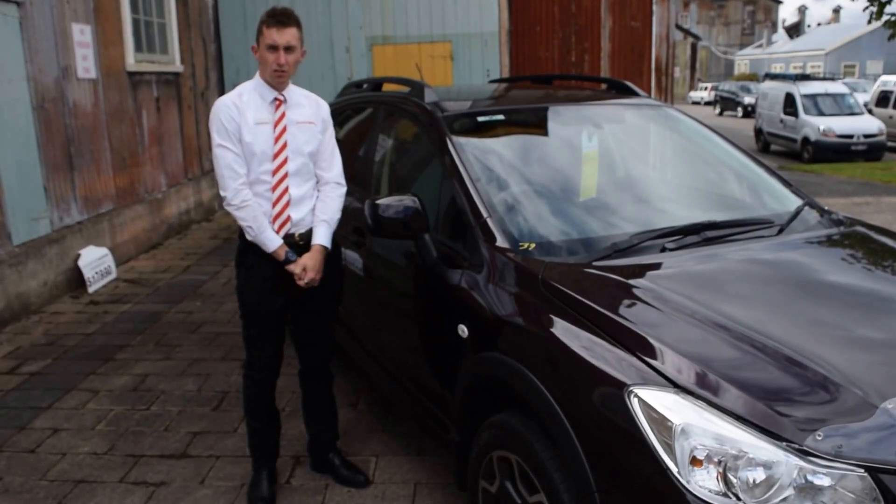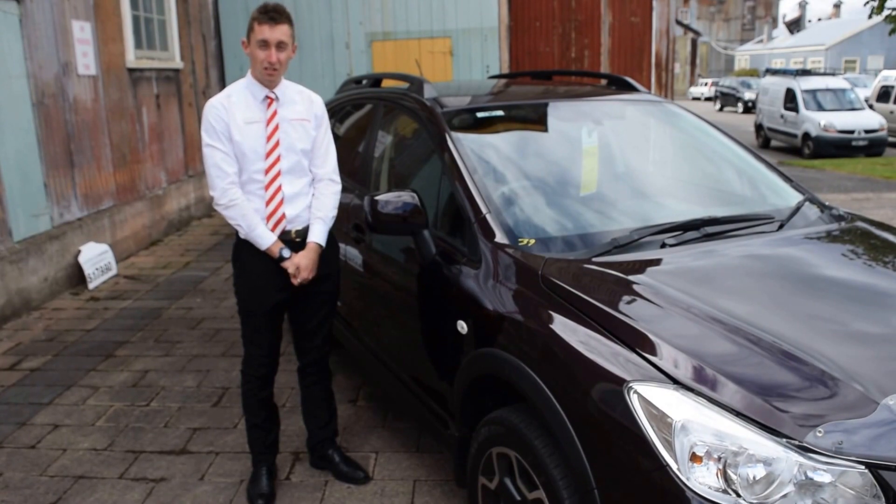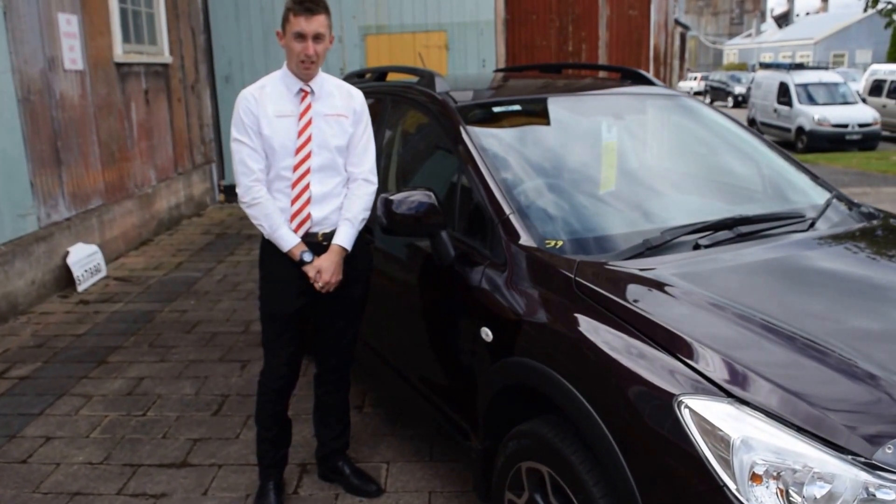Hello Sean, thank you for the enquiry on our Subaru XV. I thought I'd shoot this quick video just to show you some of the features and the quality of our car. There are two little blemishes on the car I will show further in this video.